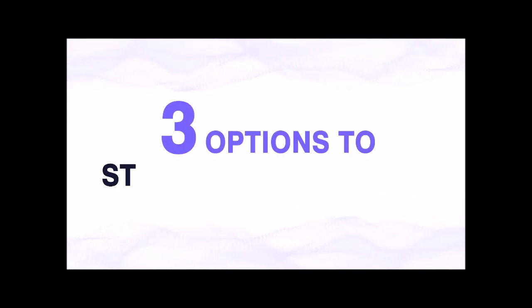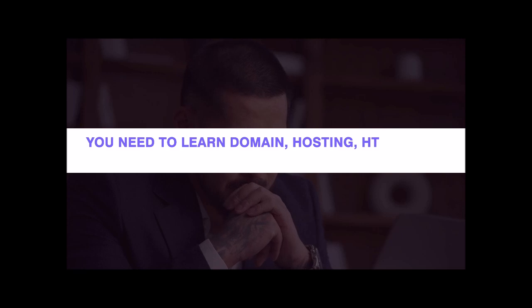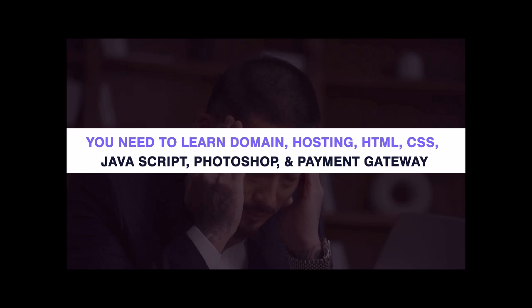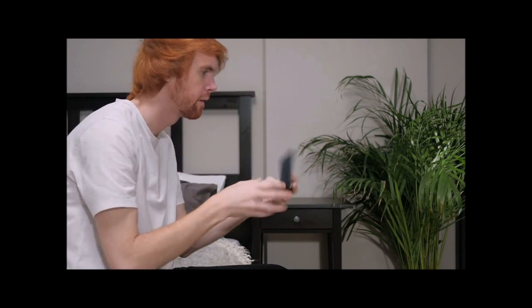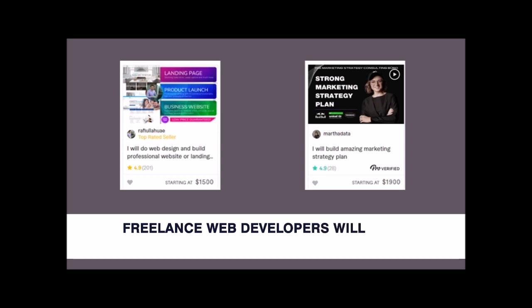There are three options to start selling online. Option one: you do it yourself. For this, you need to learn the basics of domain, hosting, HTML, CSS, JavaScript, Photoshop, and integrate a payment gateway — a time-consuming process that could take weeks or even months, and you won't be earning during all that time. Option two: hire professionals. Reasonably skilled freelance web developers can cost somewhere between $1,500 to $2,000 bare minimum per project, which may leave you with an empty pocket.